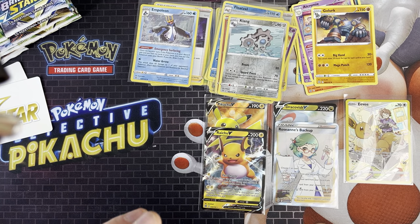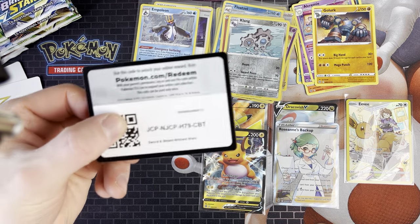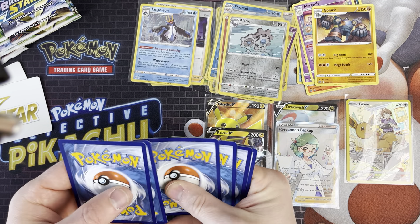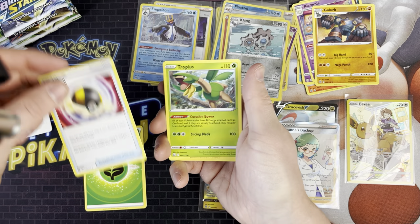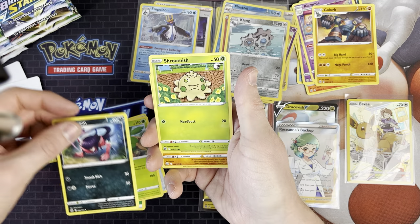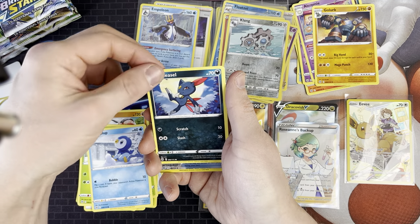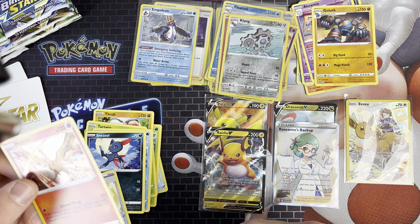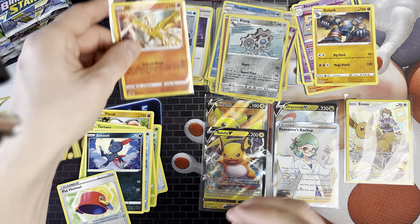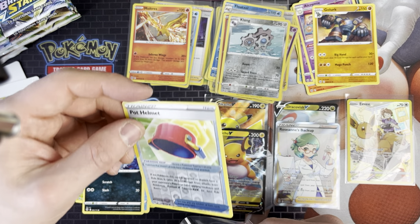We've got Charizard artwork again. Is there a Charizard in the Charizard pack? We've got Grass Energy, Ultra Ball, Tropius, Morghum, Shroomish, Turtwig, Piplup, Sneasel, Pot Helmet, and a Moltres holo rare. It's not bad - it's a holo rare and it's always good to pull them.